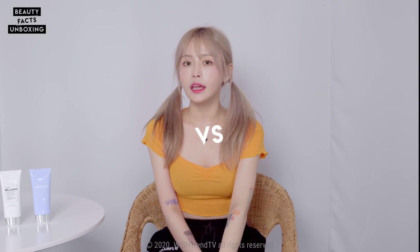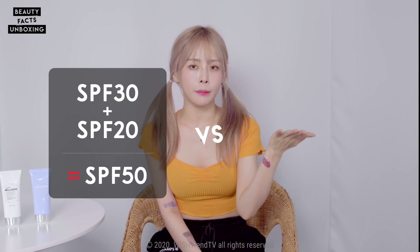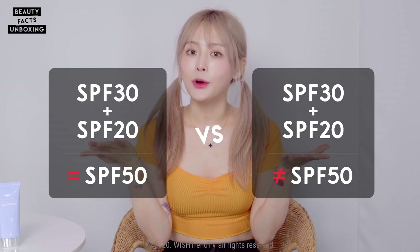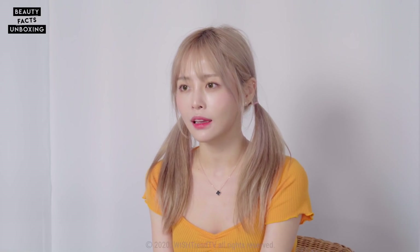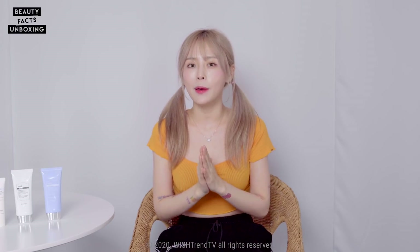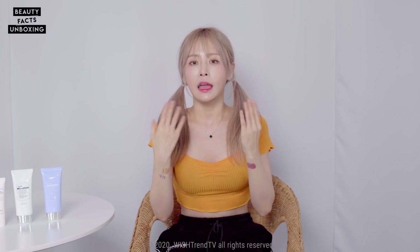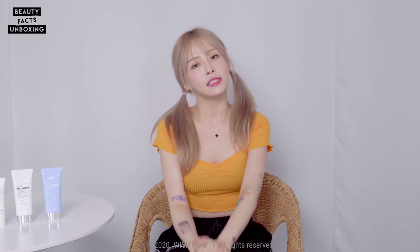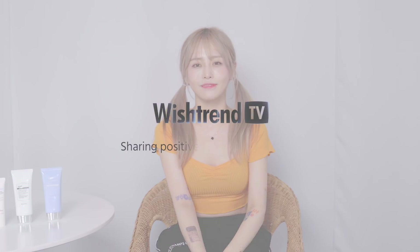Question: would you get the SPF 50 effect by applying an SPF 30 sunscreen and an SPF 20 primer? Yes or no? If you watched the video properly, you'll have the correct answer — please participate in our questionnaire and we'll reveal the answer in the next episode. Thank you guys for joining me in these fun experiments. If you have further questions or experiments you want me to test out, leave them in the comments below. Subscribe, like, and I'll see you in the next episode. Bye!